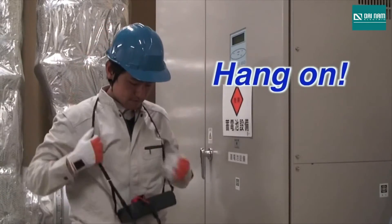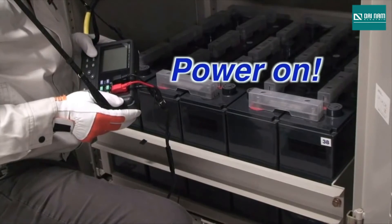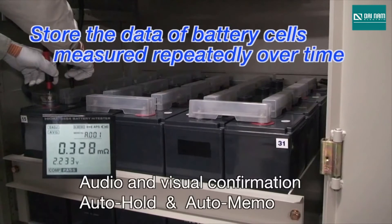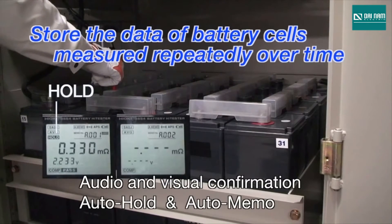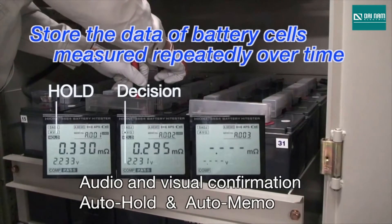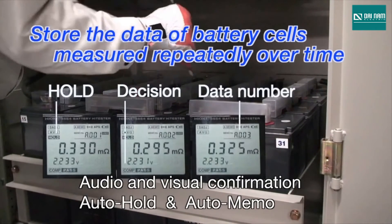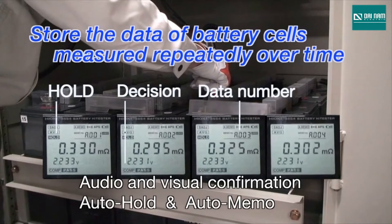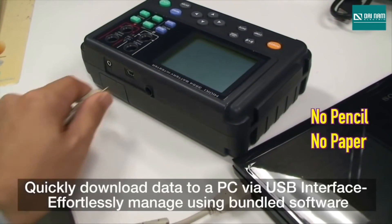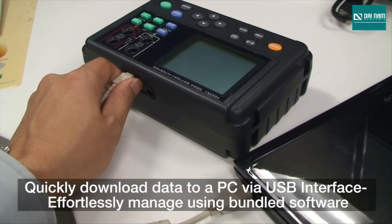The 3554 is extremely easy to use. Simply touch the test probes to the battery terminals — the measured values are automatically held, compared to the preset limits, and then saved into internal memory. You can store data from batteries measured repeatedly over time and get both audio and visual confirmations of the tests, without ever needing a paper and pencil.